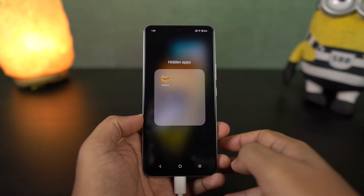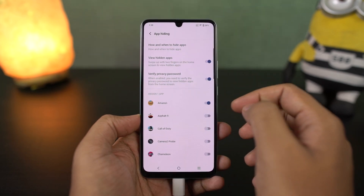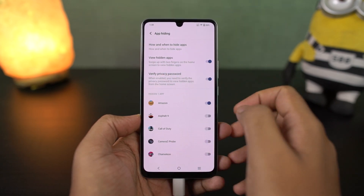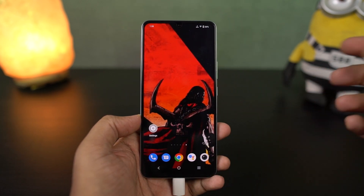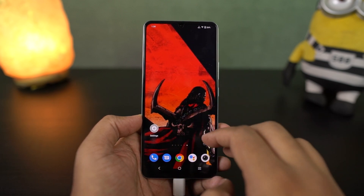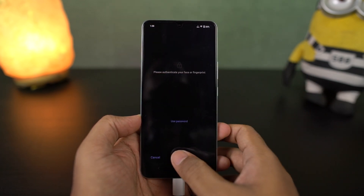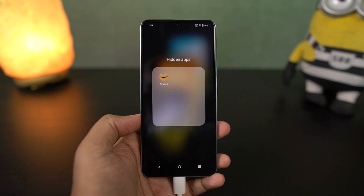To access hidden applications, there are two ways. One is to go to settings, security, privacy and app encryption, and from there check out all your hidden applications. Another way is using a gesture — on the home screen, swipe up using two fingers to access all the hidden applications. You can also choose to go with password protection for hidden apps.